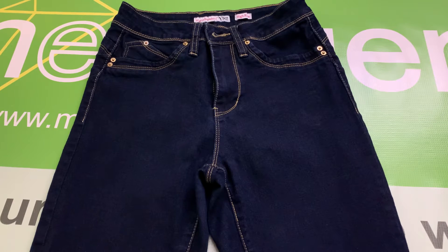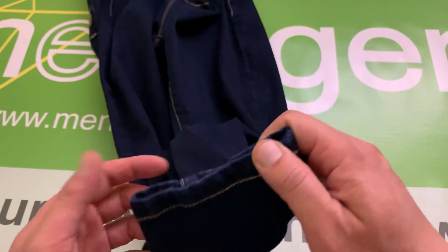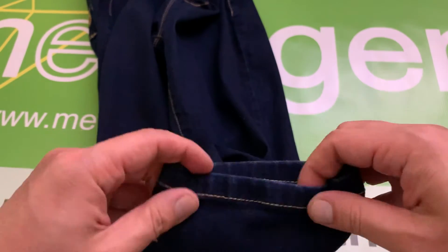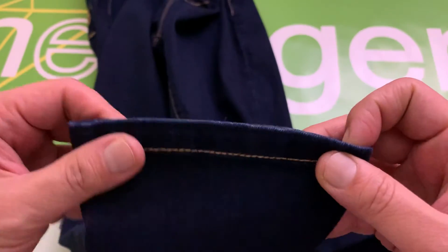These are YMI Women's High-Rise Stretch Jeans, size 5. These are pre-owned in excellent condition. The cuffs at the bottom have no wear — they're good in that department.